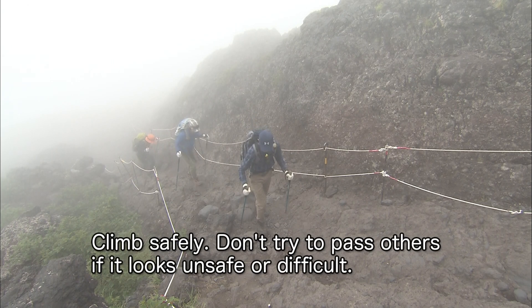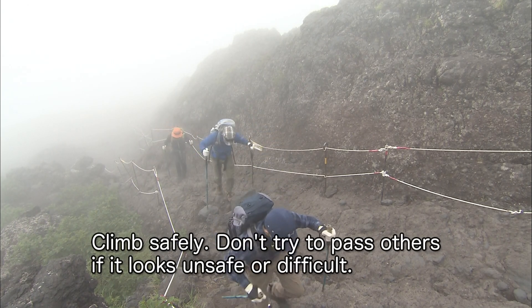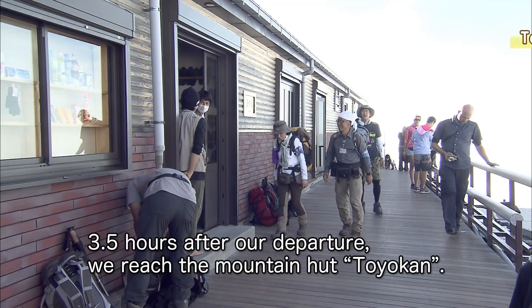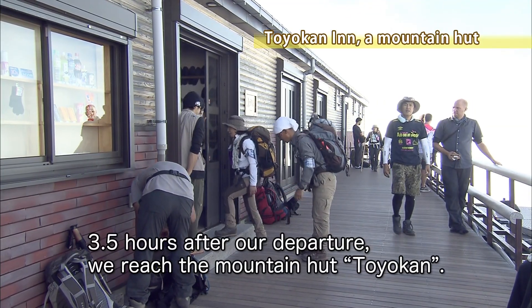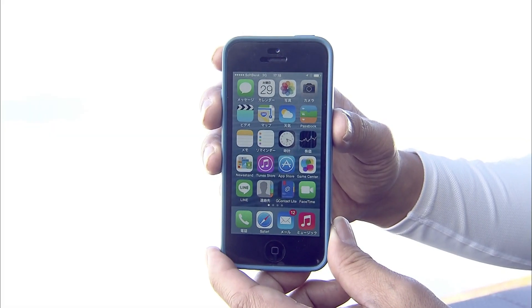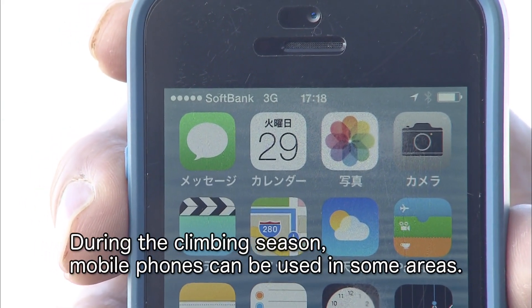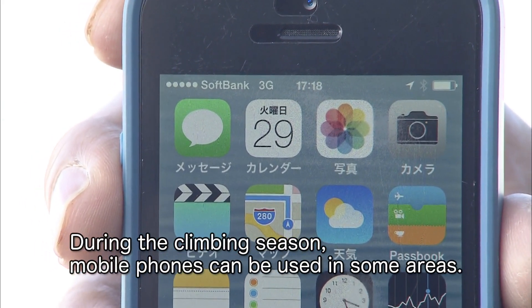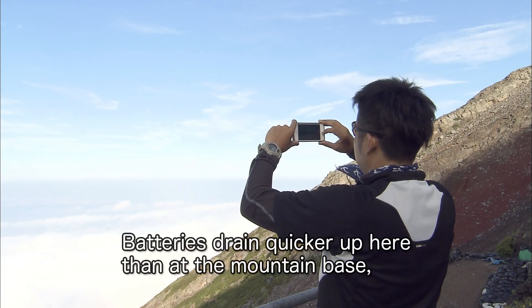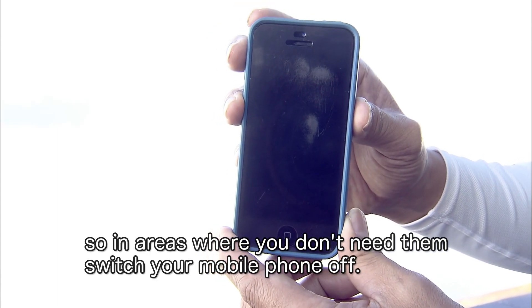Climb safely — don't try to pass others if it looks unsafe or difficult. Three and a half hours after our departure, we reach the mountain hut Toyokan. During the climbing season, mobile phones can be used in some areas, but batteries drain quicker up here than at the mountain base. So in areas where you don't need them, switch your mobile phones off.